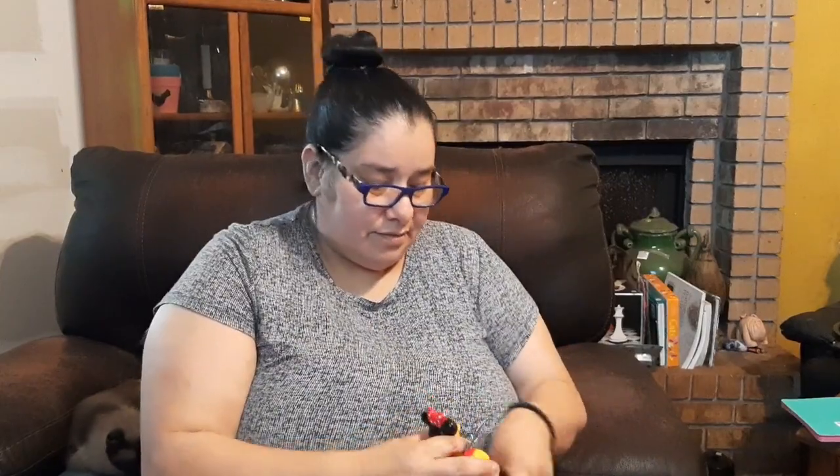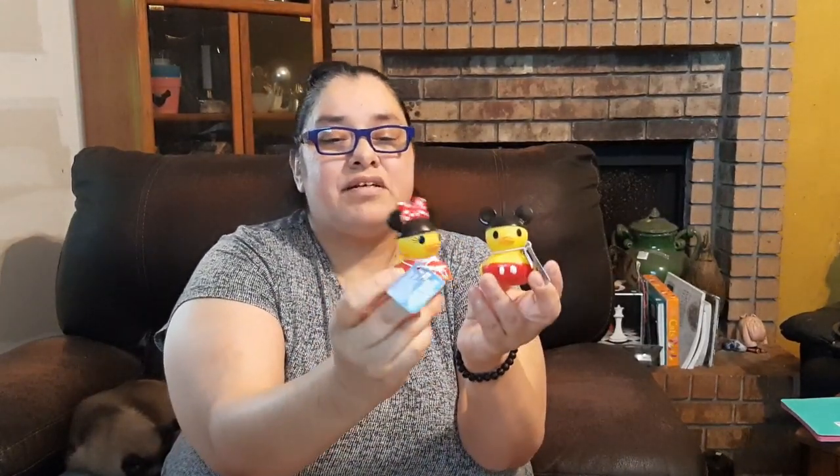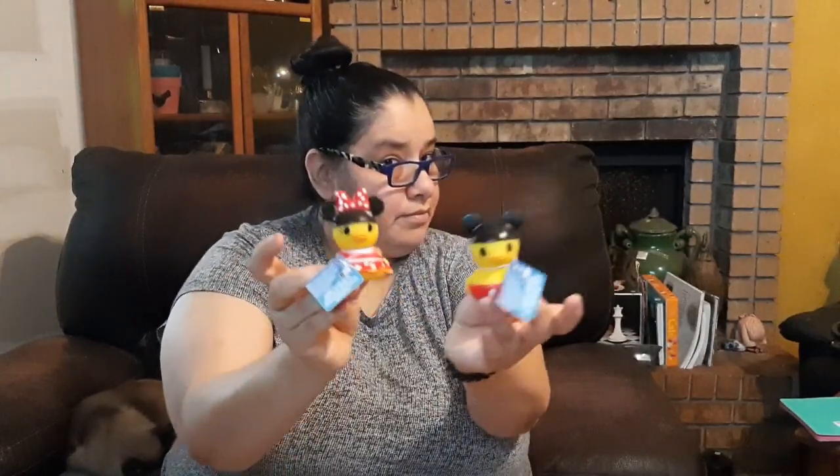You guys have been going crazy over these and I finally found them at my store — little miniature rubber duckies styled as Minnie and Mickey Mouse. They've got little white buttons on them, and Minnie has her red and white polka-dotted outfit with a bow. Aren't these cute?